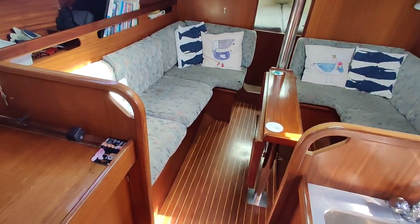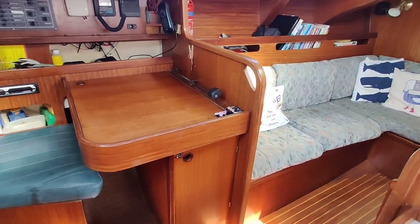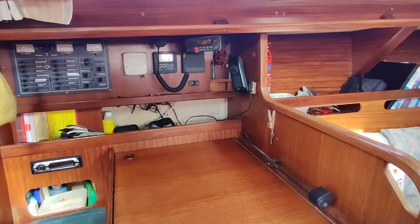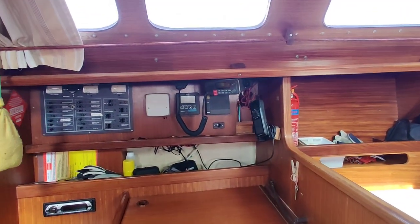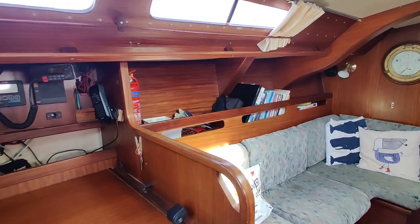Two steps, nice and easy. Looking port side first — there's your chart table there, seating, storage. Electrics and instruments. Nice and light.